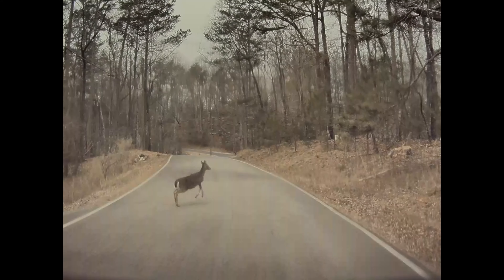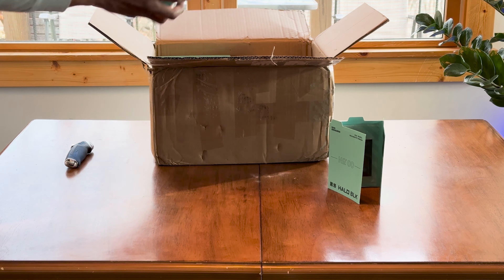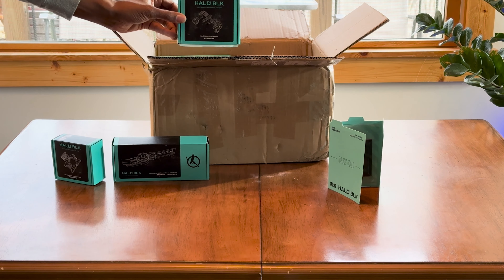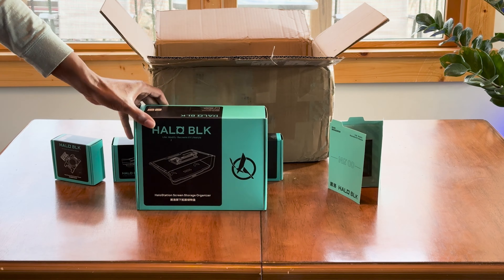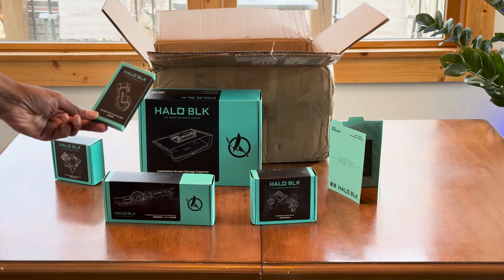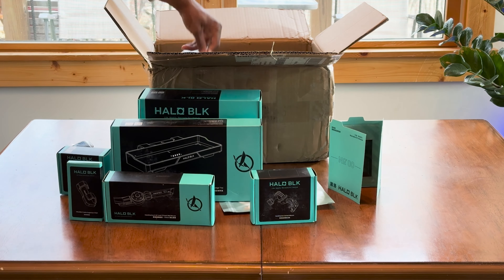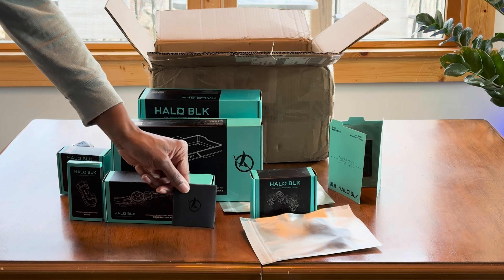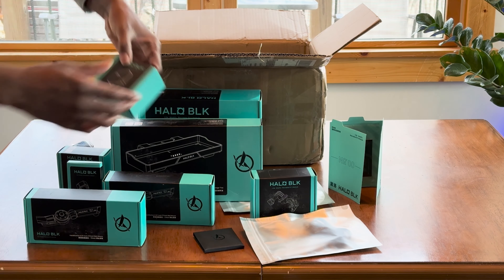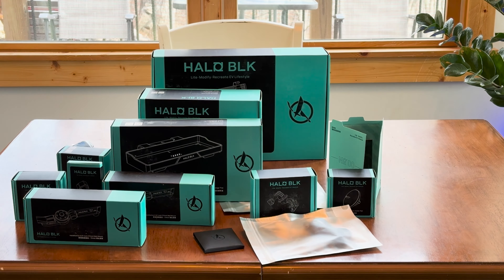From the moment of unboxing, it becomes evident that the Holostation has been designed with the user in mind. Each component is meticulously packaged and labeled, accompanied by a clear and concise instruction manual that guides even the most novice user through the installation process. Holoblick's approach to design simplicity extends to the assembly process, ensuring that setting up the Holostation is a hassle-free experience, devoid of the complexities often associated with car accessory installations.